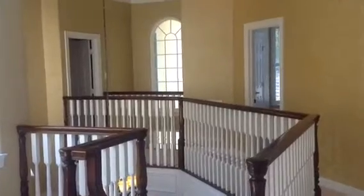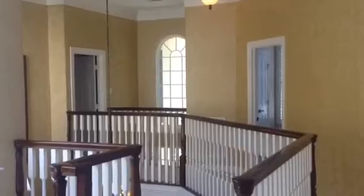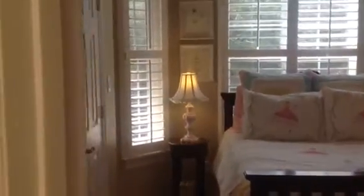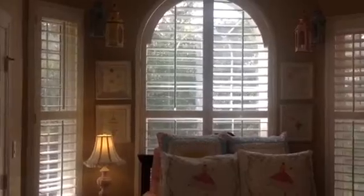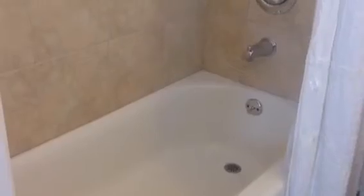Looking across the catwalk, there is one guest bedroom on the right and the master suite on the left. The upstairs guest bedroom has a double-door closet and plantation shutters on a bay window overlooking the front yard. The upstairs guest bedroom also has its own bathroom with a pedestal sink, medicine cabinet, cabinet above the commode, beadboard paneling, and a tub with tiled shower walls.